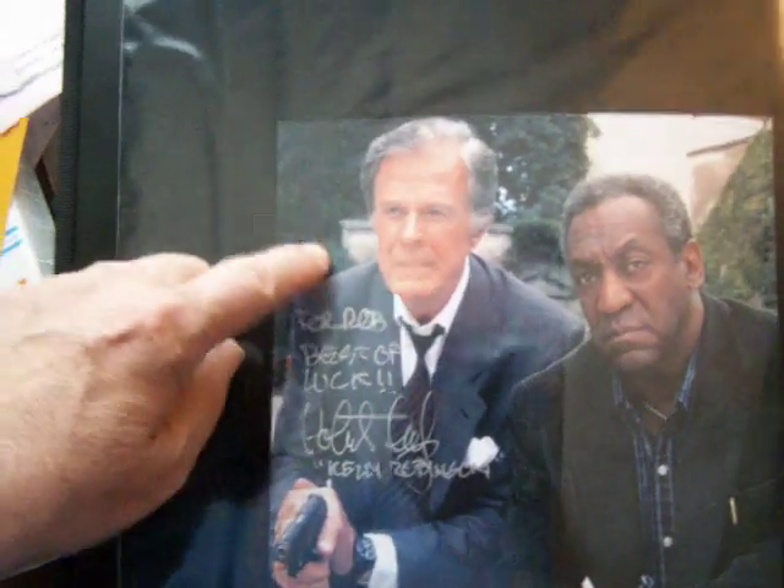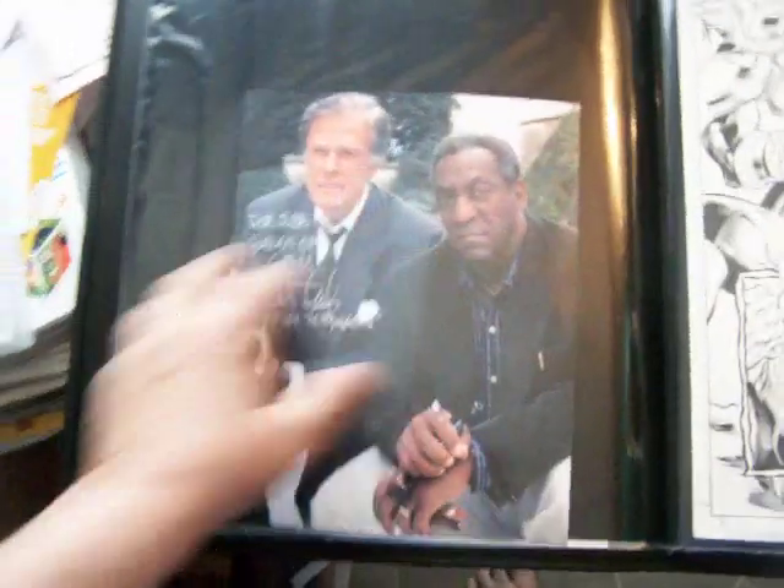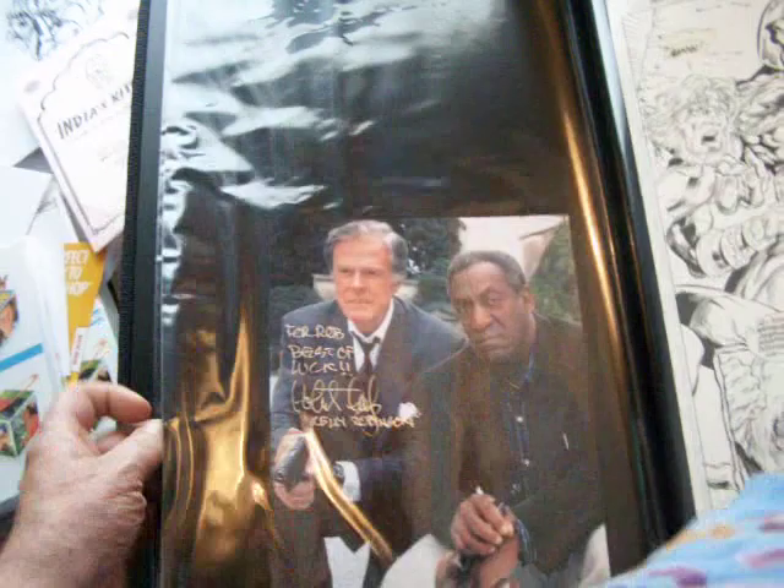Here's a signed autograph photo of Culp — Bill Culp. He signed it to me. It's 50 bucks if you want it. I like these two guys from I Spy. That was a great TV show. Bill Cosby is one of the greatest comedians, up there with Robin Williams and others.